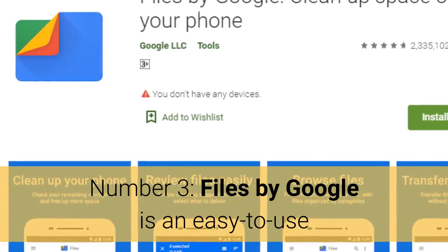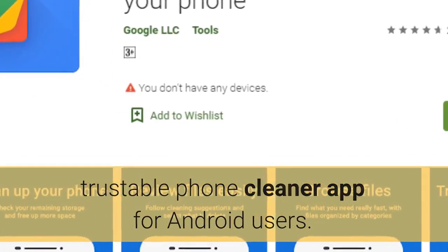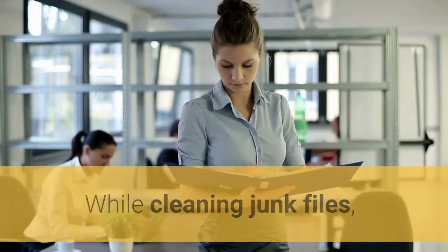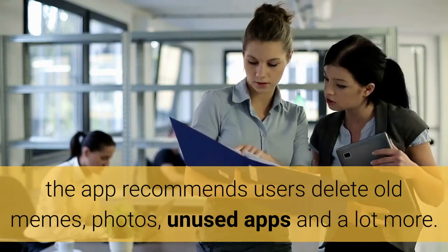Number 3: Files by Google is an easy-to-use, trustable phone cleaner app for Android users. While cleaning junk files, the app recommends users delete old memes, photos, unused apps, and a lot more.